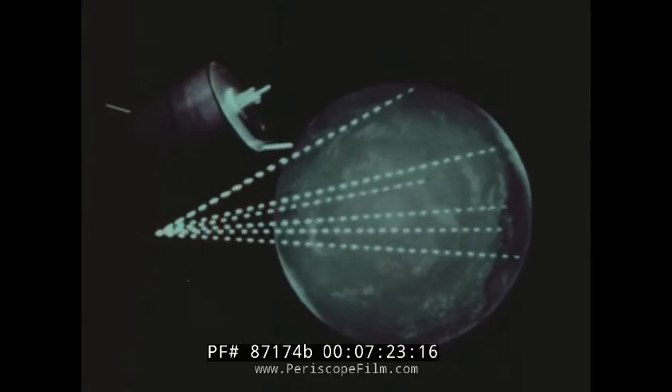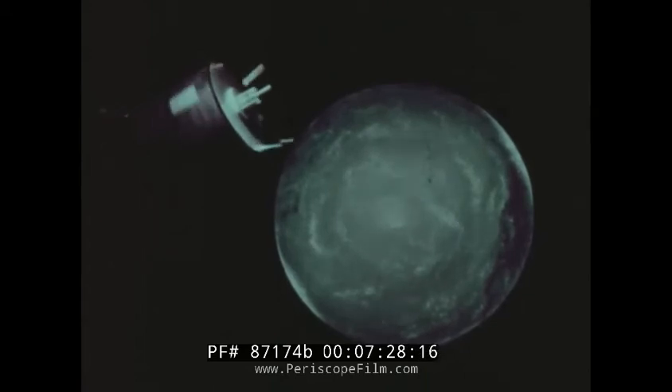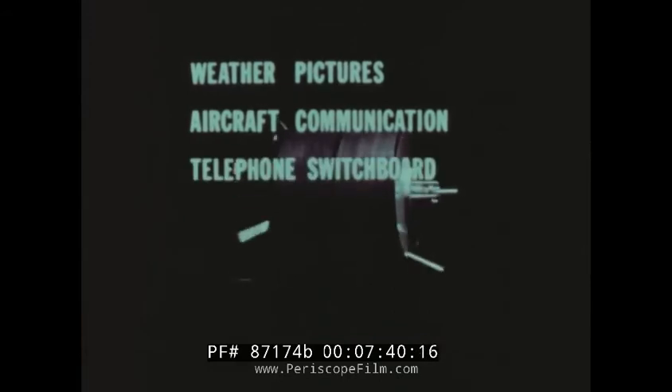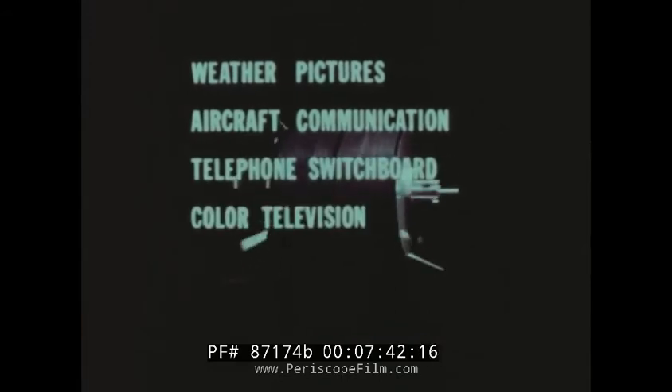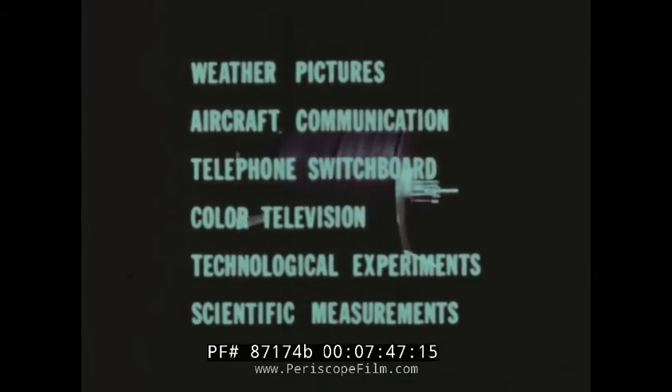We have enlarged the picture we received from the spacecraft, and we have our weather girl with that enlargement. Serving as a telephone switchboard, ATS can handle 600 two-way or 1,200 one-way calls between stations far away from each other. Places like Japan, Australia, and the United States will try to communicate through the satellite. During the spacecraft's three-year lifetime, it will test out new communications concepts, making it truly a switchboard in the sky.